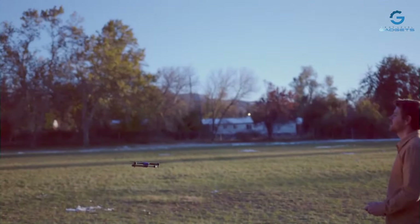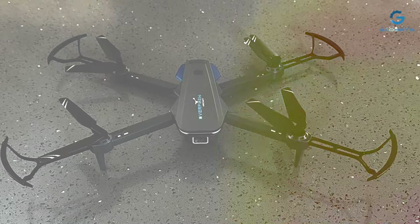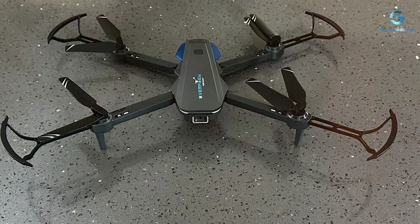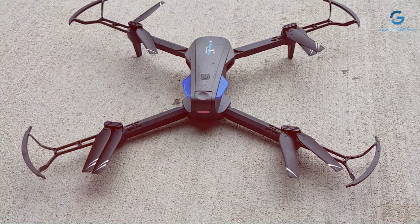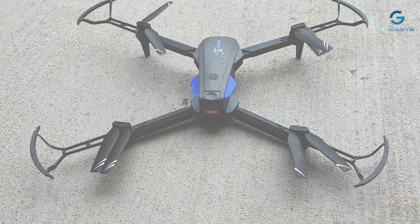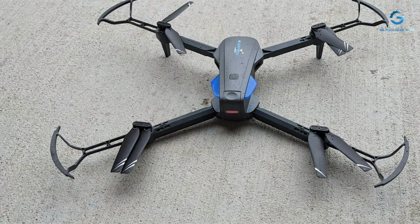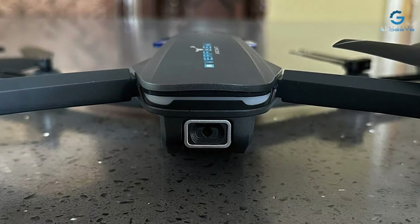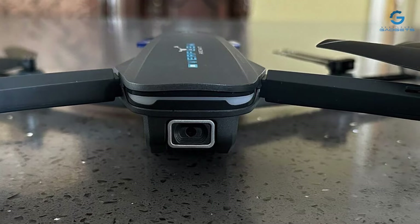The innovative voice control feature enables hands-free operation, making it easy to maneuver the drone and capture the perfect shot with simple vocal commands. With altitude-hold functionality, the Beginner Drone maintains a stable hover at your desired height, providing a smooth and steady flight experience. Whether you're a novice or an enthusiast eager to explore aerial photography, this drone offers a seamless introduction to unmanned flight.